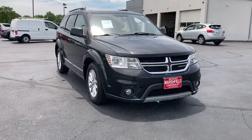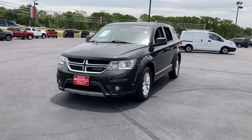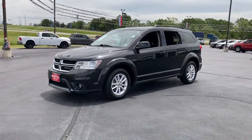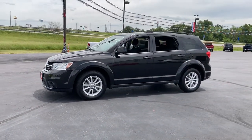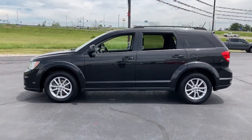You will be amazed by this 2013 Dodge Journey. This vehicle is an outstanding buy with fewer than 150,000 miles on the odometer. Prepare to take your driving pleasure to new heights and enjoy the best of modern efficiency and style.